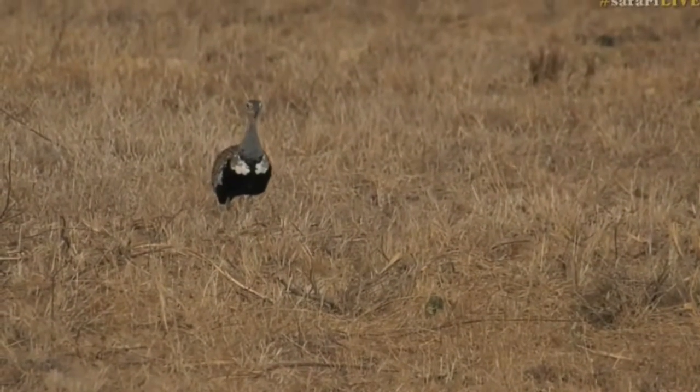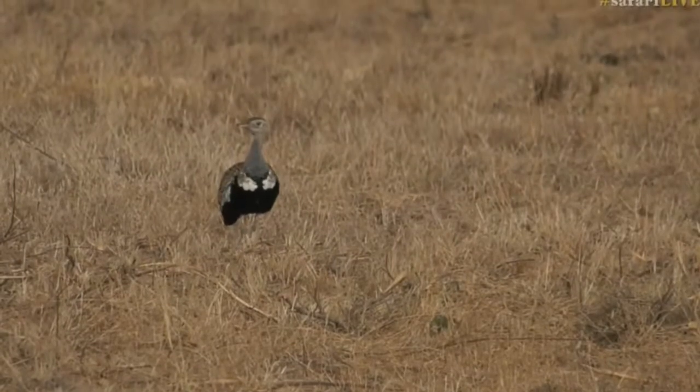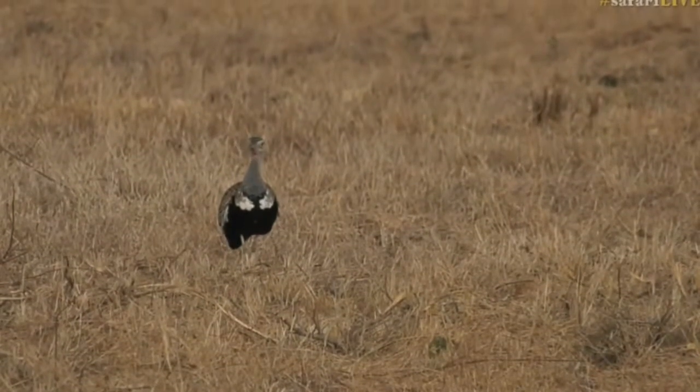Not this particular bird. This bird does not spend any time in a tree whatsoever. In fact, it's a ground-dwelling bird.